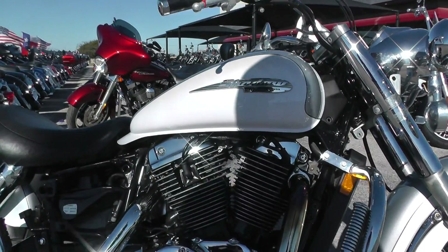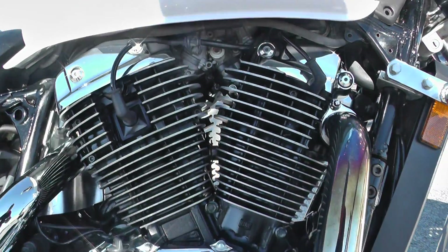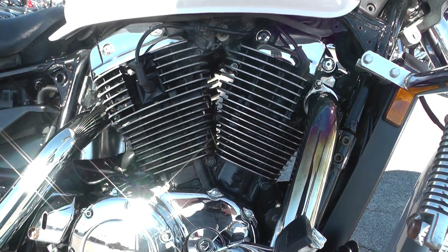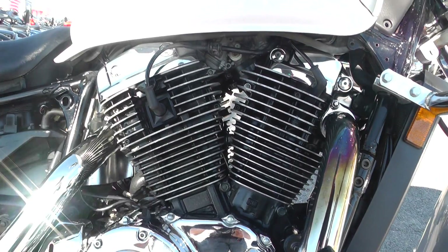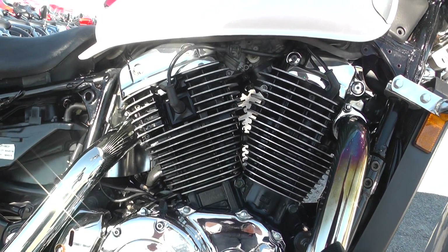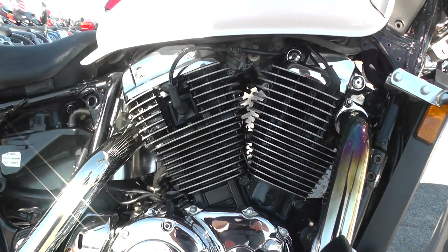This one's got the 1100cc liquid cooled carbureted V-twin motor with a 5-speed transmission. The Hondas are real reliable, kind of maintenance free — just real basic stuff. Keep the oil changed, keep good spark plugs, good filter, good gas, and they run for a long, long time.